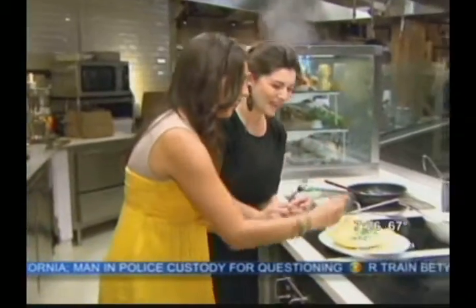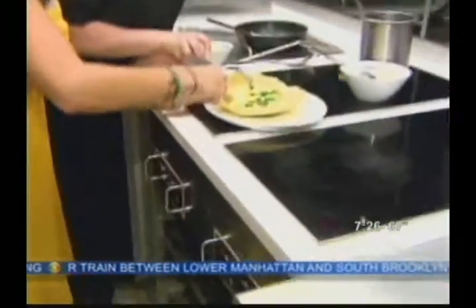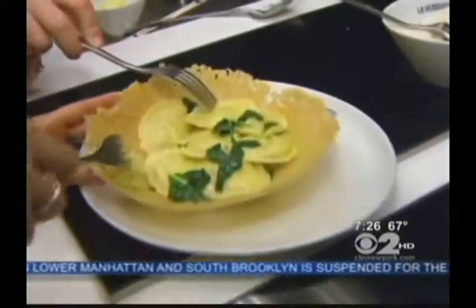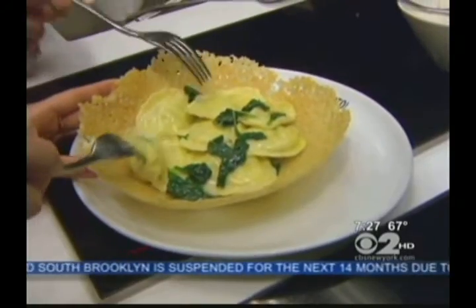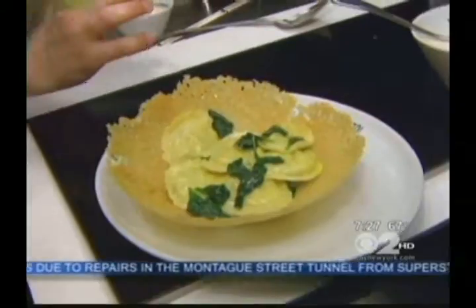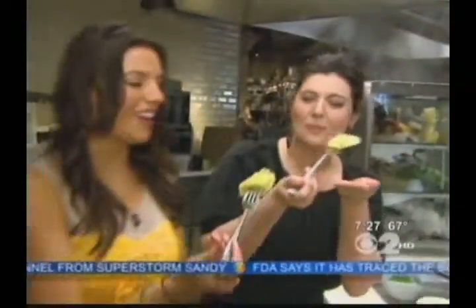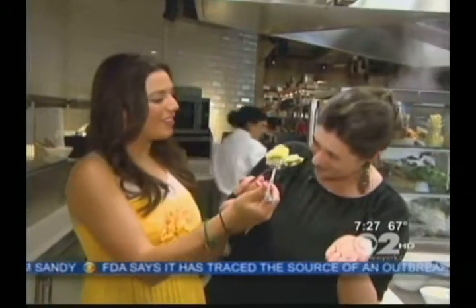And what I love about fresh pasta is how thin it is. Look — you can see the green of the spinach. You can see it through. It's the best way to love fresh pasta when it's so thin and transparent. It's delicate, it's fresh. Buon appetito, we say in Italian. Buon appetito. And for CBS 2, I'm Stephanie Tantillo. Mmm.